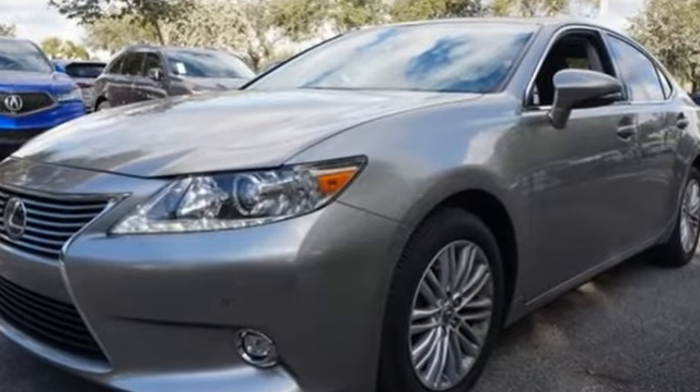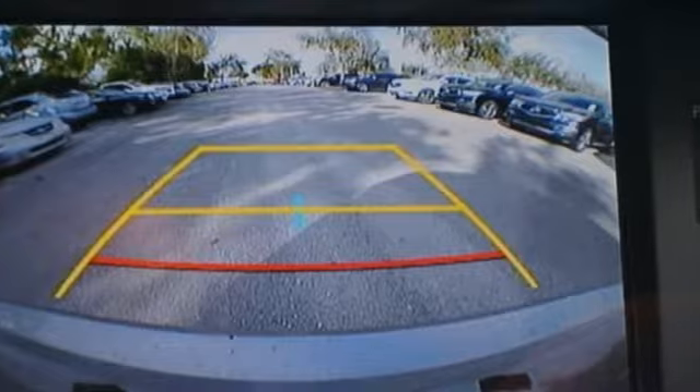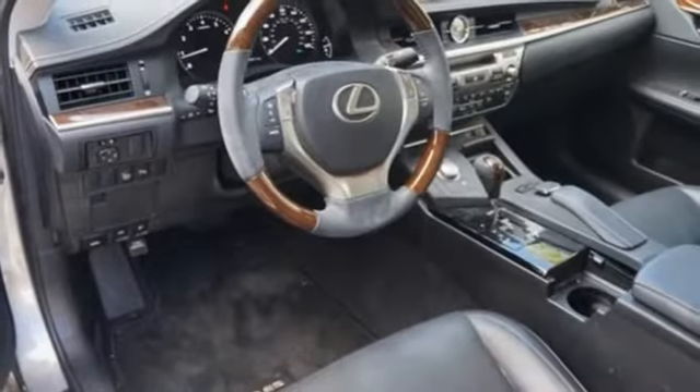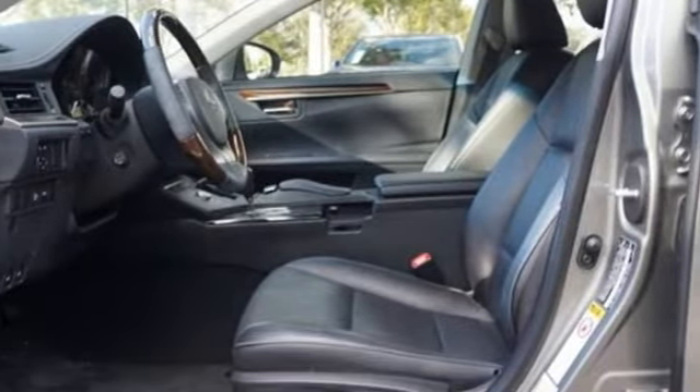The Car Connection reports, thanks to a quicker steering ratio and retuned suspension, the ES models feel slightly sportier from behind the wheel without sacrificing passenger comfort. It's still just as plush and quiet as ever.